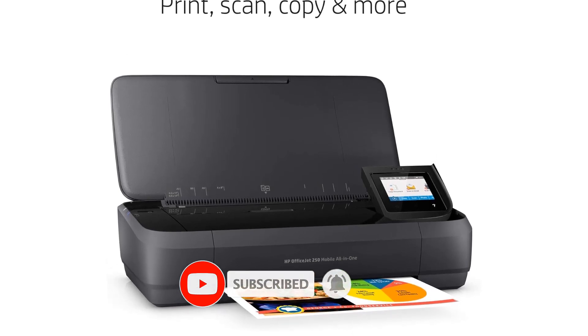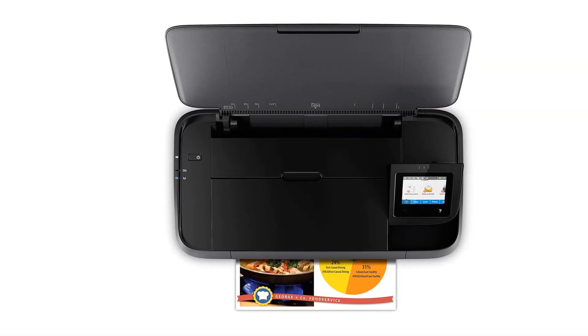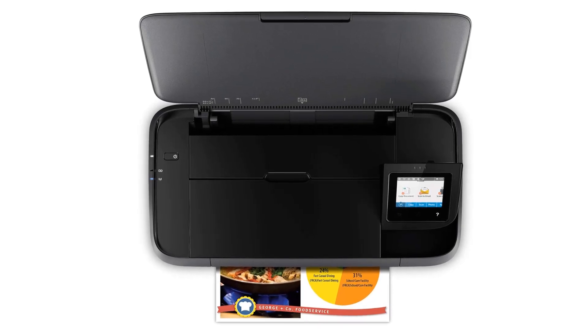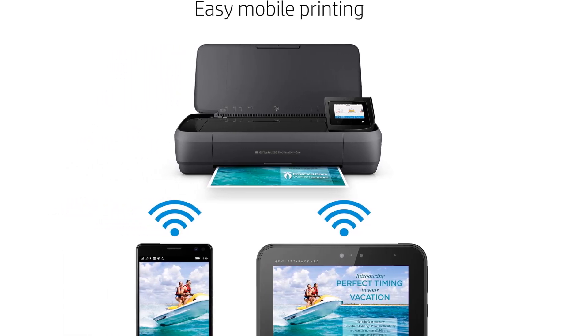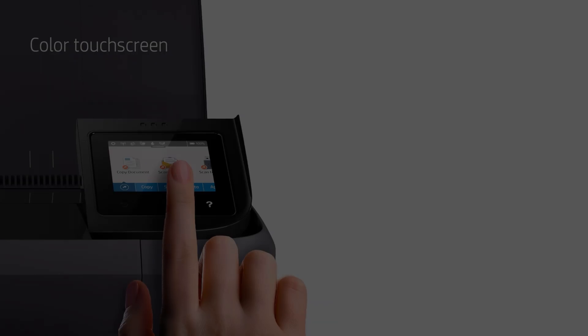The simplex, single-sided scanner offers a separate 10-sheet ADF for scanning and copying. Connection choices include USB, Wi-Fi, and Wi-Fi Direct, which lets you print from iOS and Android phones and tablets as well as PCs. A portable AIO is of obvious interest to anyone who needs to both scan and print, including for copying, while on the go.